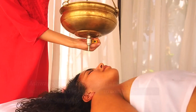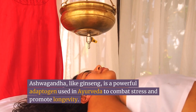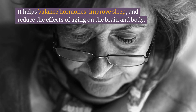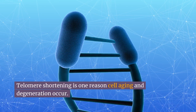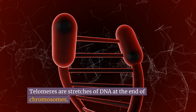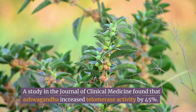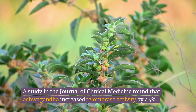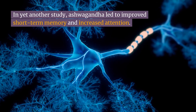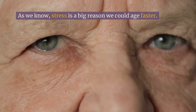Number five: ashwagandha. Like ginseng, ashwagandha is a powerful adaptogen used in Ayurveda to combat stress and promote longevity. It helps balance hormones, improve sleep, and reduce the effects of aging on the brain and body. Telomere shortening is one reason cell aging and degeneration occur — telomeres are stretches of DNA at the end of chromosomes. A study in the Journal of Clinical Medicine found that ashwagandha increased telomerase activity by 45%. In yet another study, ashwagandha led to improved short-term memory and increased attention. This herb can also reduce stress, which is a big reason we could age faster.